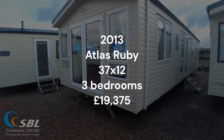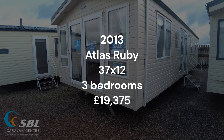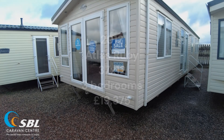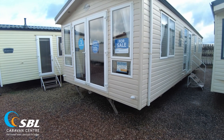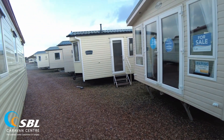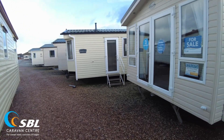So what have we had? A 2013 Atlas Ruby, 37 by 12 three-bed, with double glazing and gas central heating, priced at £19,375. If you'd like to have a look, please do come along and see us. Pop along and have a look at what we've got to offer. If you need any help, please do get in contact with us — send us an email, give us a call, or pop along. Hopefully we'll hear or see from you soon.